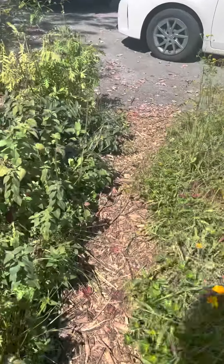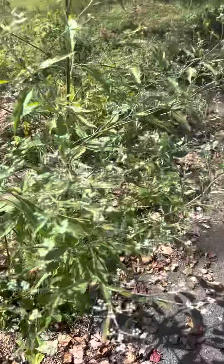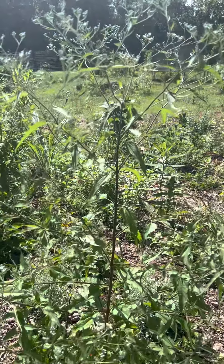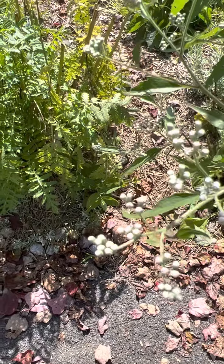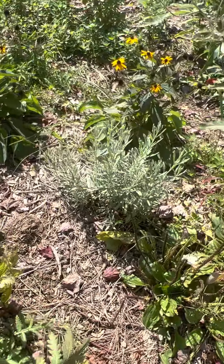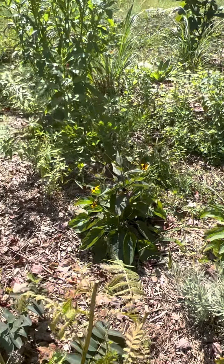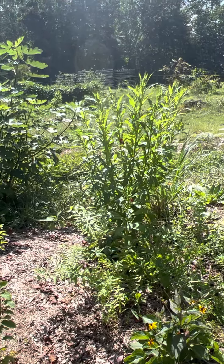All right, let's do the good thing coming up here. I don't even know what this is, but I think we're going to know. Just got a ton of flowers coming out, so I'm sure I'm going to have to come out. I think that's an aster.